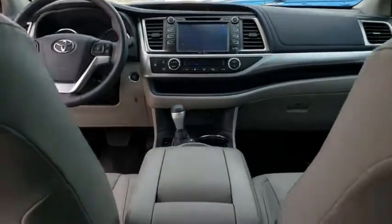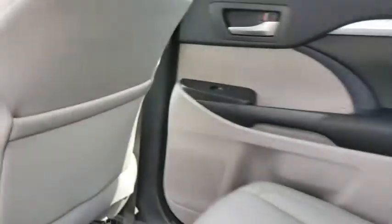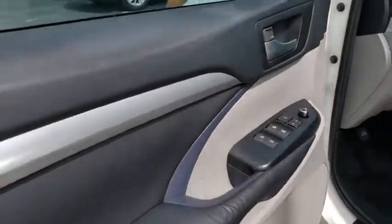Aluminum wheels, auto dimming rear view mirror, four wheel disc brakes, keyless start, AM FM stereo radio, front wheel drive. Searching for a dependable vehicle that looks great too? You found it, so stop in today.